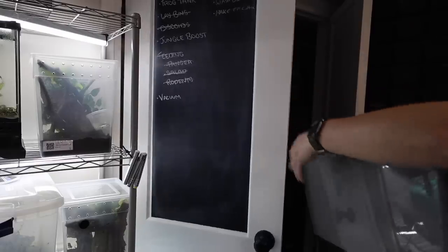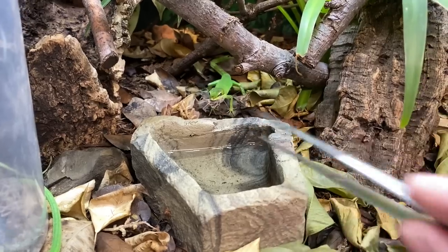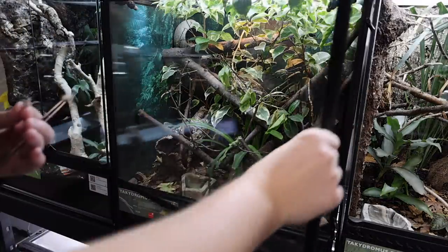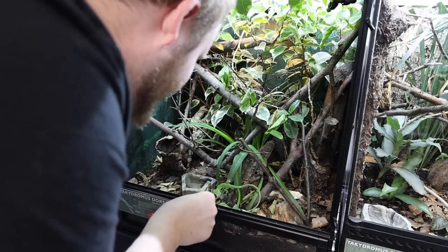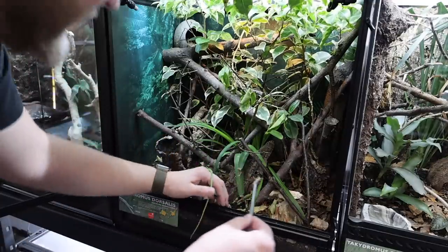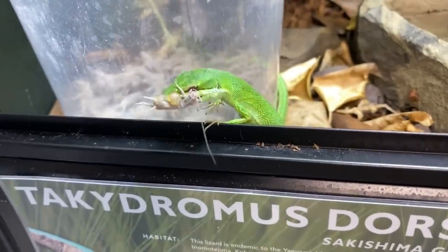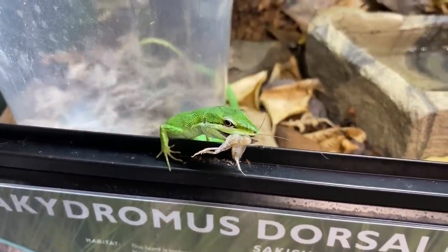So let's grab some crickets out of our feeder closet, put them in the cup, dust them, shake them, and feed them. Of course, it did not go nearly that smoothly. Let's take a look at what happened when I first opened the tank and tried to give him some food. Oh, you got to stay in there! Hey, what are you doing? Come on, get back in! Oh my God. That was rude. Oh boy, ouch. A drama fest. Over here, there you go. Leave her be. Over here. Where are you going? There you go. You good? You got it? I'm good, I got it. Don't worry about me.